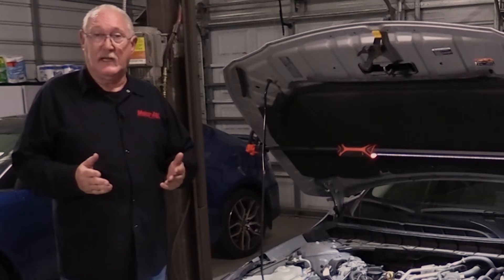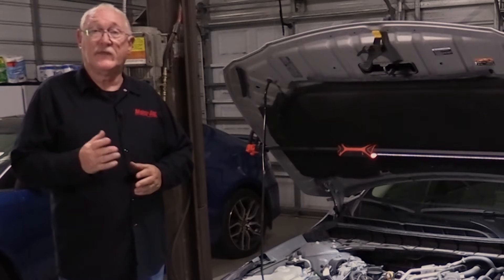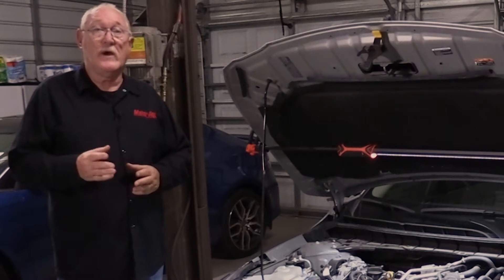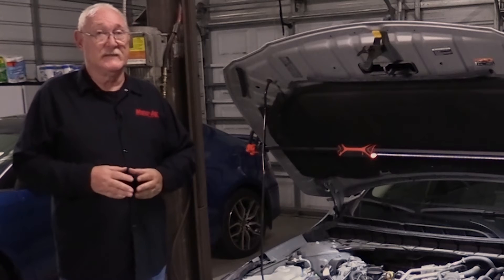But don't just take it from me — take it from the tech experts at Dayco. Here's what they have to say about maintenance intervals, diagnosing noise complaints, belt inspection, and system replacement.